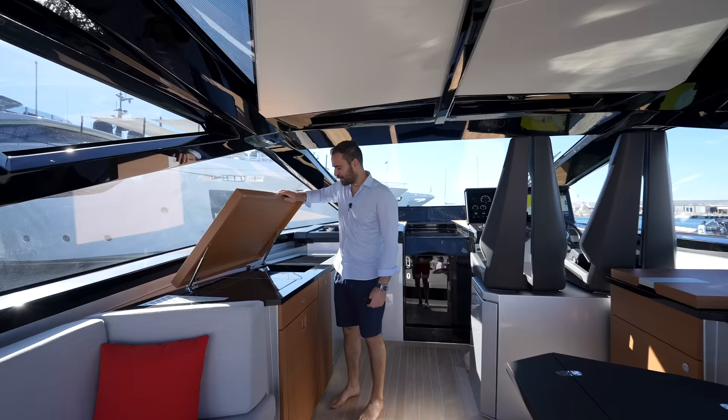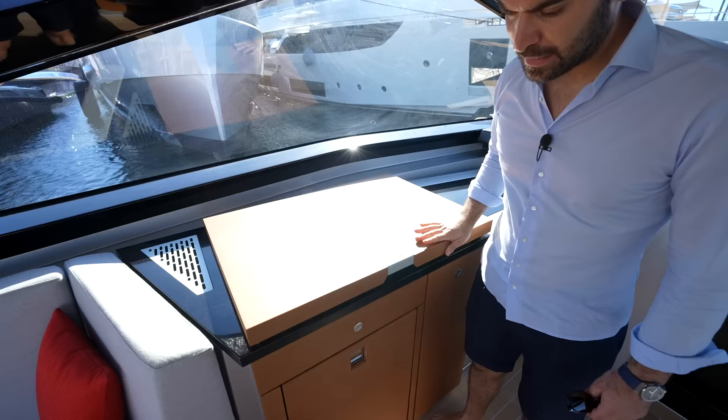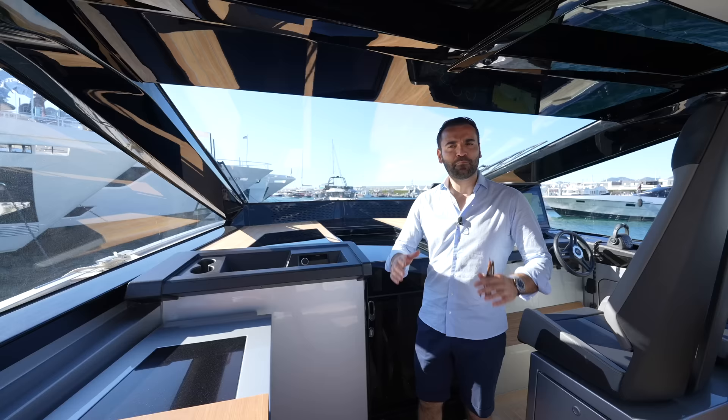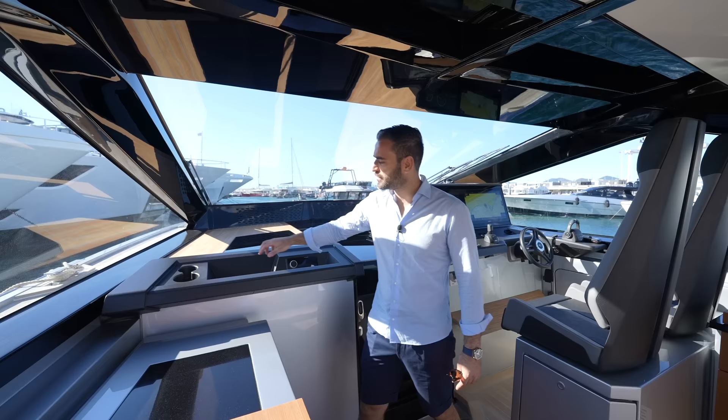Let's get a close-up. We have a sink with a pop-up faucet, two electric burners, a freezer here, and a fridge on this side. Pretty nice. You also have additional cabinetry and countertop space. I'm going to mention carbon fiber a lot on this tour because everywhere you look you see it, and it's finished beautifully. You have your radio here and additional cup holders.